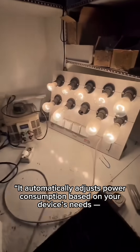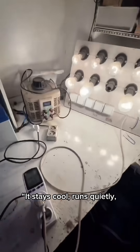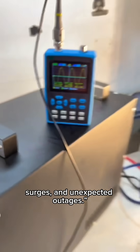It automatically adjusts power consumption based on your device's needs — no wasted energy, no extra power draw, and lower monthly bills. It stays cool, runs quietly, and protects your devices from spikes, surges, and unexpected outages.